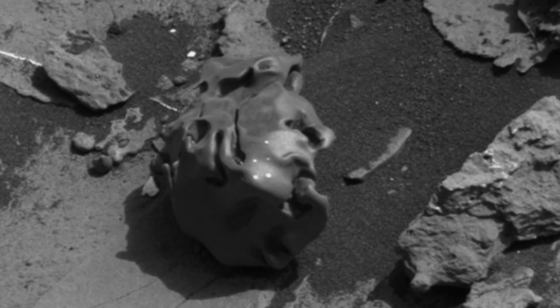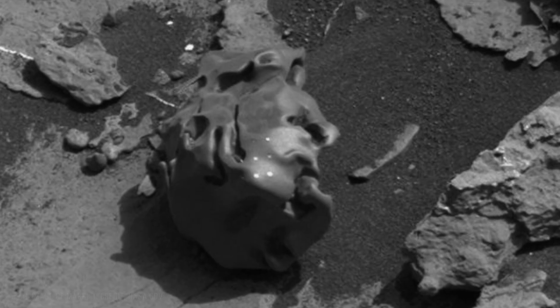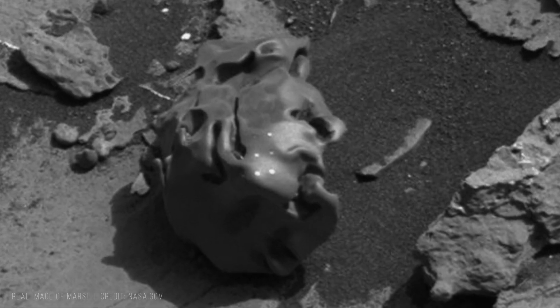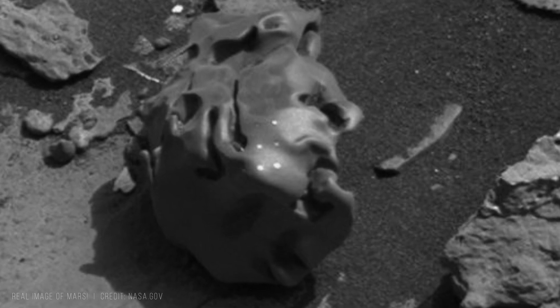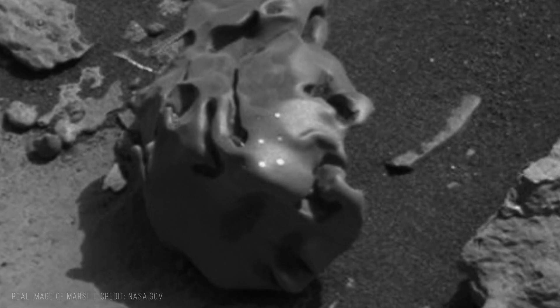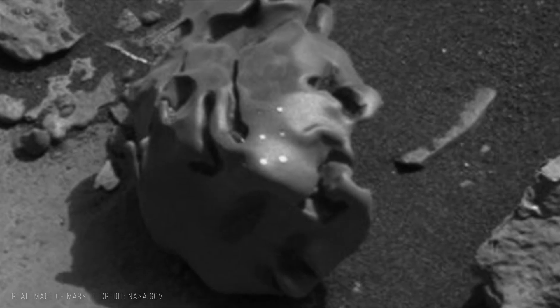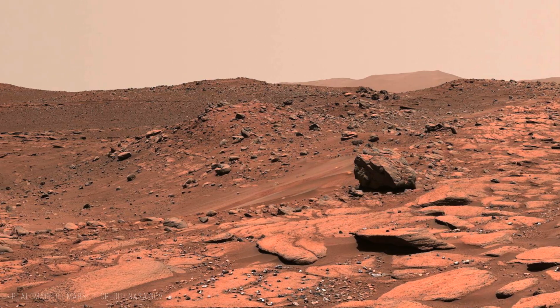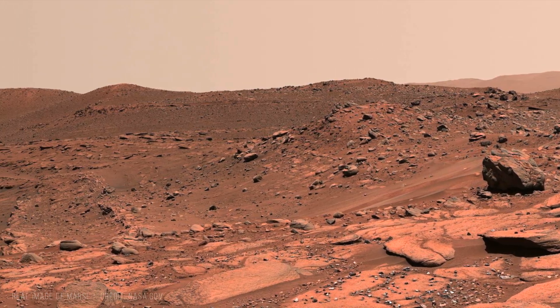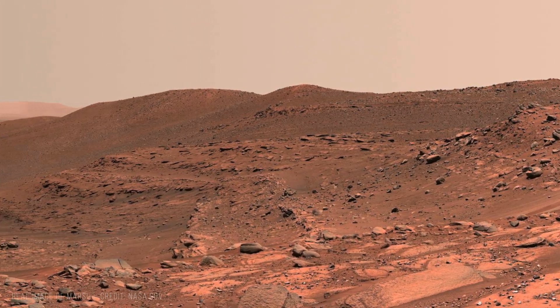What makes this object scientifically important is that it represents a clean outcome of known physical laws operating under Martian conditions. Mars did not destroy the meteorite outright. It reshaped it step by step into a small sphere that quietly records the entire process in its surface and structure.